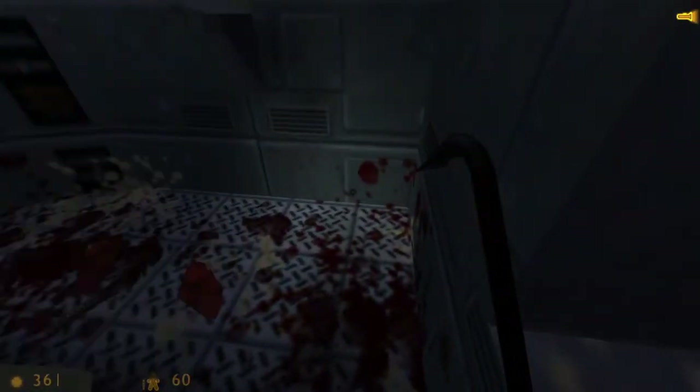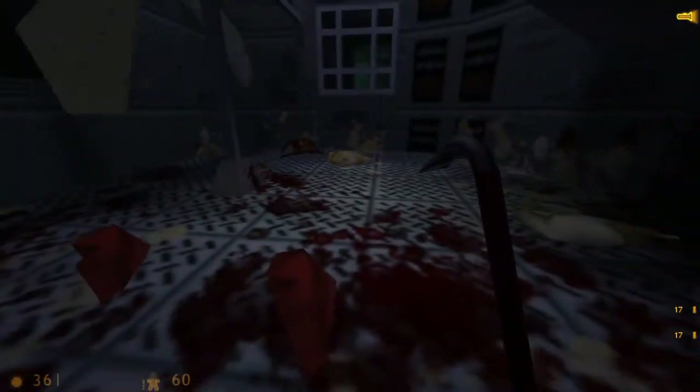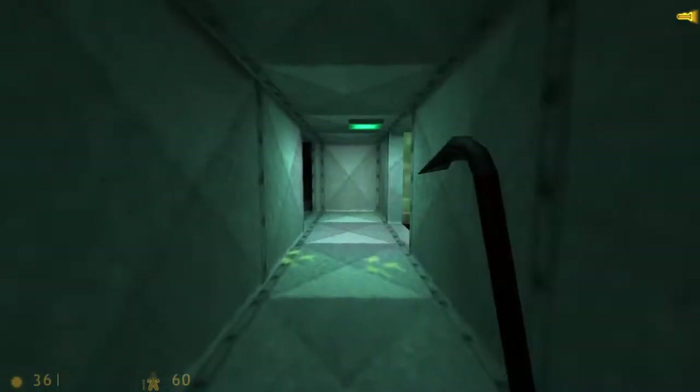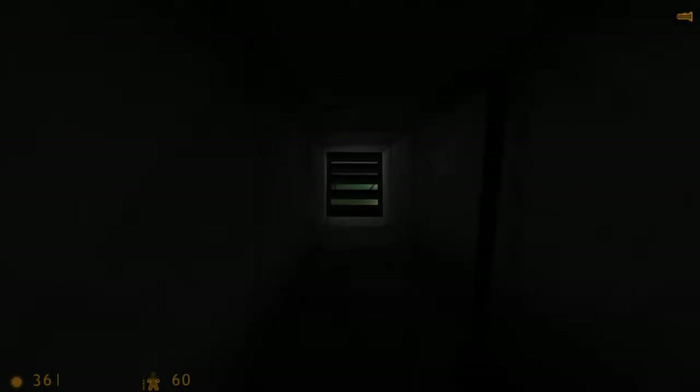Did you know that in Unforeseen Consequences, it is possible to save this scientist's life? It is very simple actually. In the map C1A1F, you can just run up to the scientist and press interact on him and he won't fall to his death. You can also jump right here and here and you'll actually land without taking any damage — you'll just have to hit the slope.